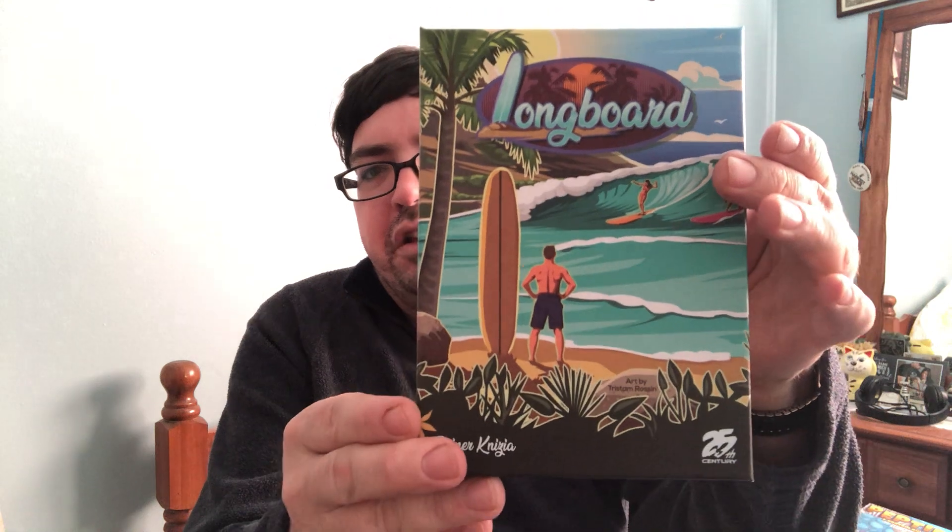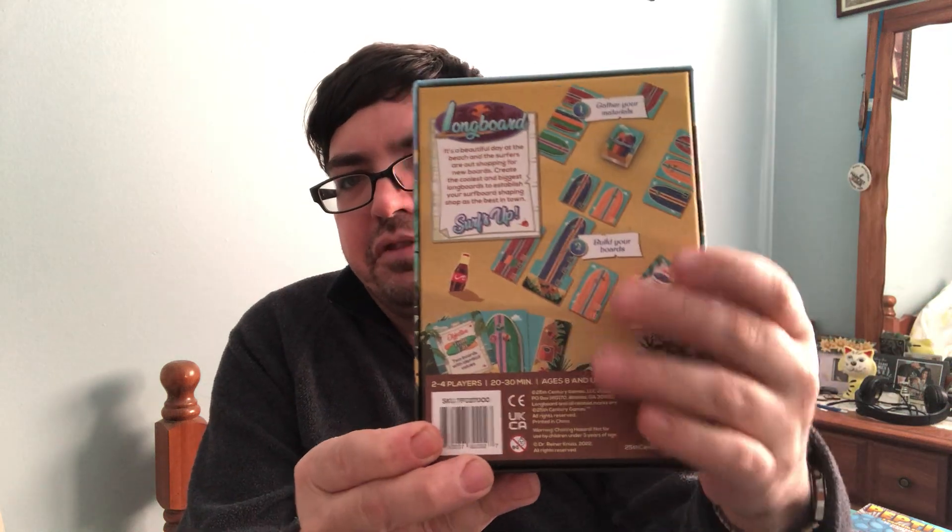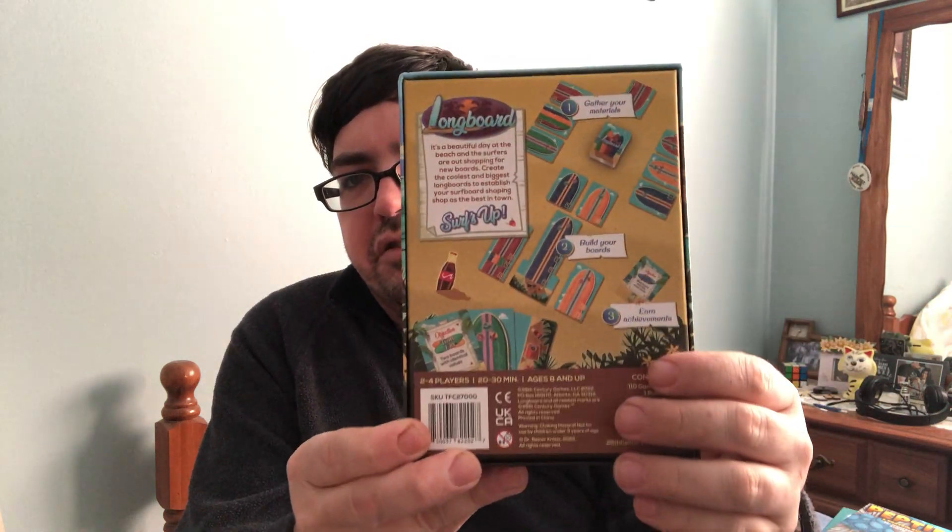Then I got two newer games from Board Game Bliss, which is a Canadian game website that I frequent because they have good shipping rates and a good selection. These came out this last year, 2022. The first one is another Reiner Knizia game — I'm a big fan of his games — and it's from 25th Century. It is Longboard. If you're familiar with or enjoy Lost Cities, this is actually fairly similar. You're going to be drafting cards, building up these longboards — surfboards — and scoring points for them. Pretty cool.